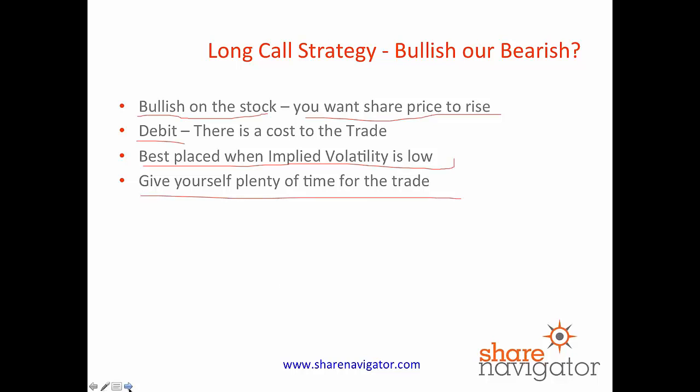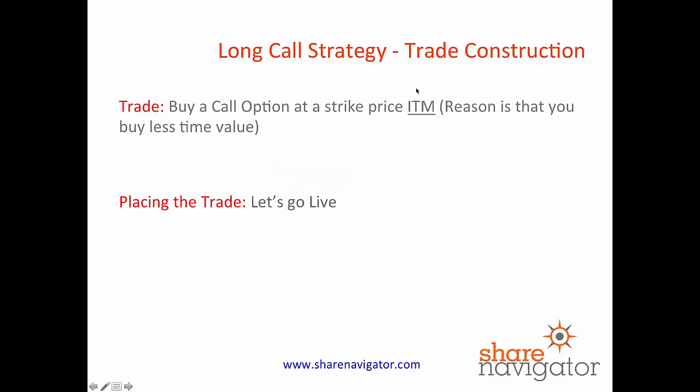We'll explain that in greater detail as we go along. So how is a long call constructed as a trade? Well, it's very simple. You're going to buy a call option at a strike price which is in the money. The reason we pick in the money is that you're buying less time premium and paying out less for volatility the further you go in the money. In essence you're buying more real value in terms of the underlying, which gives you more opportunities for this to work out in the long term.